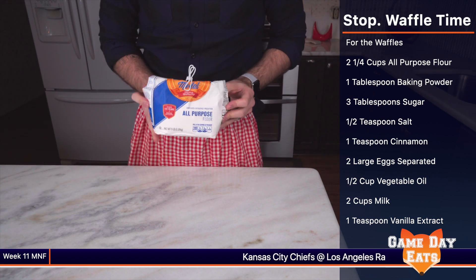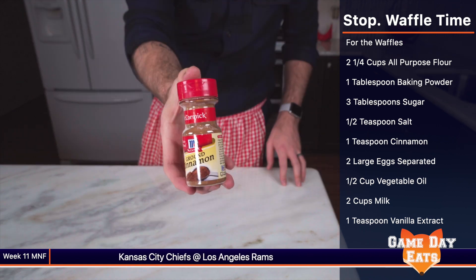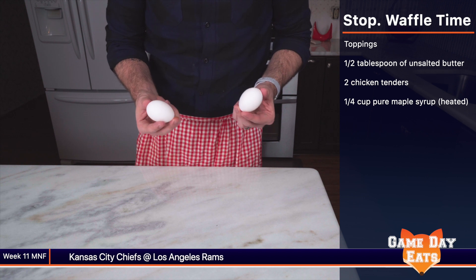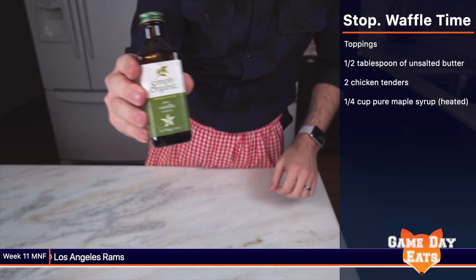Two and a quarter cups of all-purpose flour, one tablespoon of baking powder, three tablespoons of sugar, a half teaspoon of salt, one teaspoon of cinnamon, two large eggs separated, a half cup of vegetable oil, two cups of milk, and one teaspoon of vanilla extract.